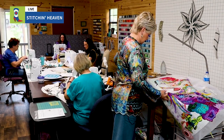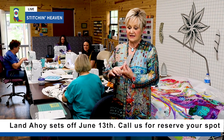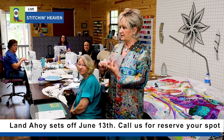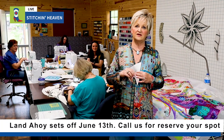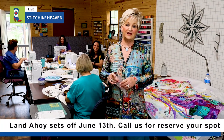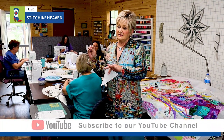Land Ahoy is going strong, you guys. We've done Orlando, we've done Nashville. Texas is coming up — actually next week, we leave Saturday. Las Vegas is in May — May the 9th, which is Mother's Day, so treat yourself to a Mother's Day gift and come to Las Vegas. Tell your family, I want to go to Land Ahoy for Mother's Day. Our last one for this year is going to be in San Diego, and we've got just a few — less than 10 — spots left for both Vegas and San Diego.